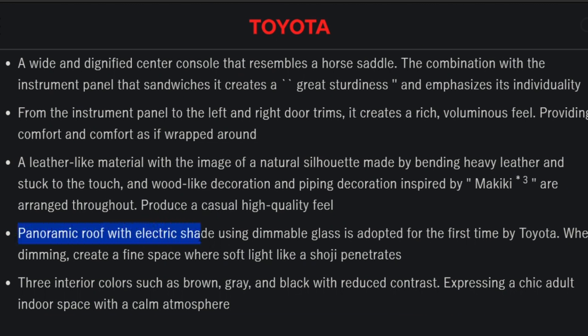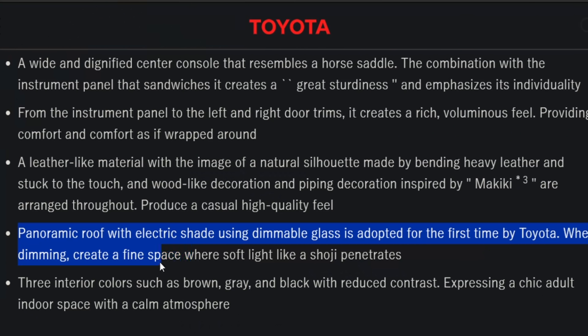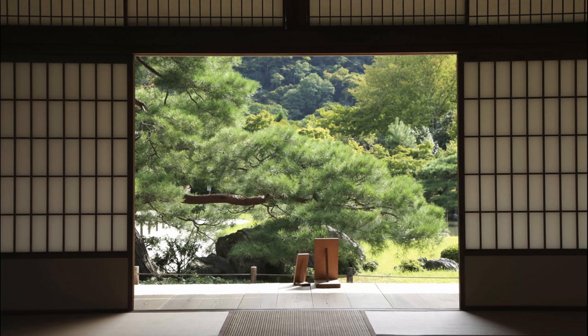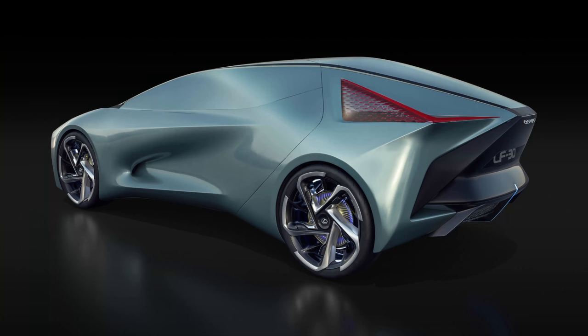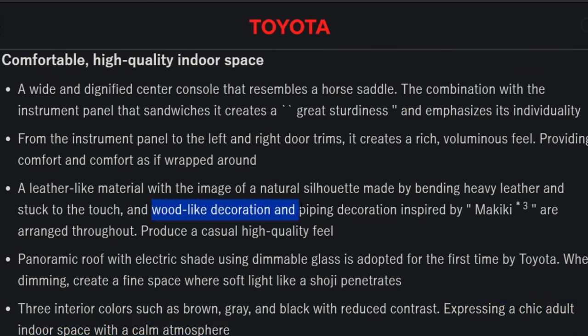The panoramic roof with electric shade uses dimmable glass and is adopted for the first time by Toyota. When dimming, it creates a fine space with soft light, like light penetrating Shoji screens. Three interior colors — brown, gray, and black — with reduced contrast express a chic adult indoor space with a calm atmosphere. There's also a wood-like decoration inspired by Makiki arranged throughout the vehicle.